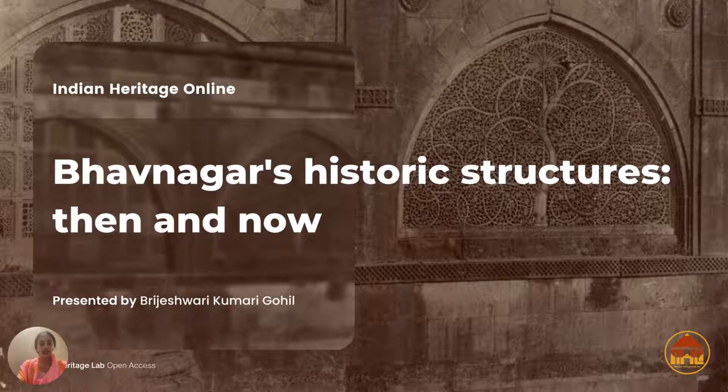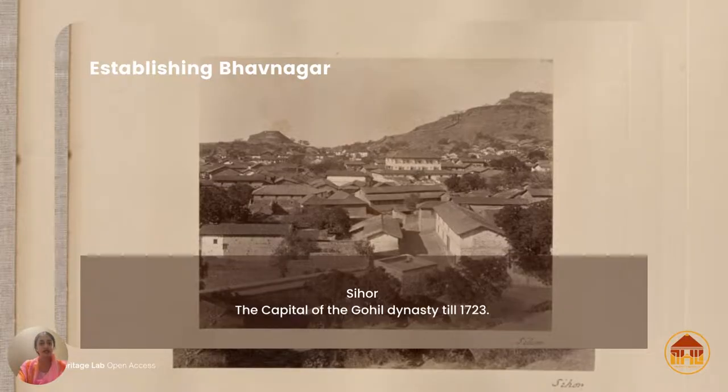So let us take a little trip down memory lane, and we're going to start by looking at this bird's-eye view of Sihor.